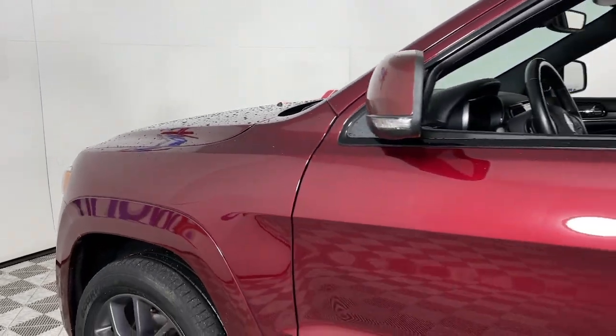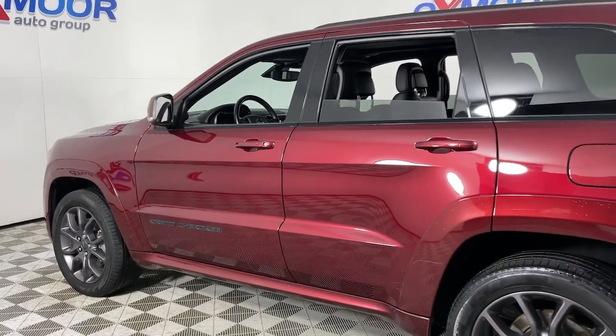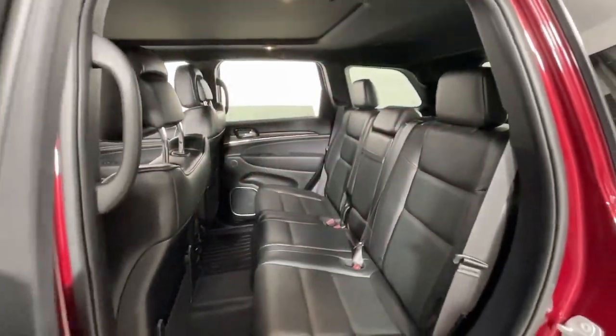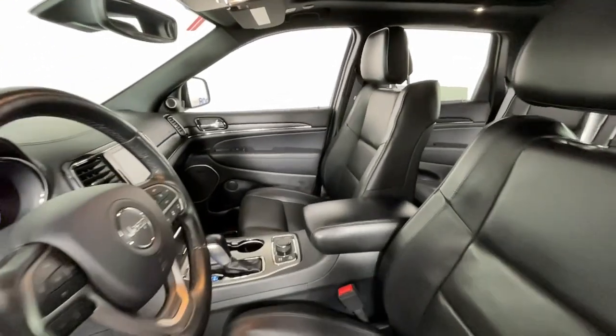Get acquainted with the 2020 Jeep Grand Cherokee. With less than 30,000 miles on the odometer, this vehicle stands out from the rest. The Grand Cherokee keeps you safe, connected, and entertained while you explore your world in confidence and refined luxury.